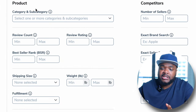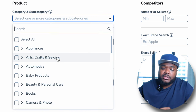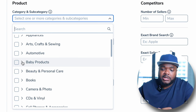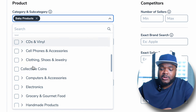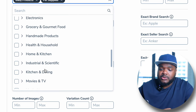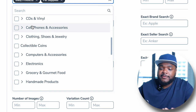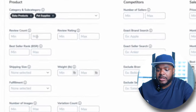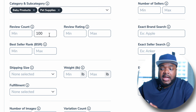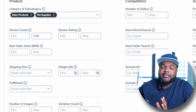Starting with the category and subcategories filter — select the product groups you want to build an e-commerce business around. For example, I like to sell baby items because it's an evergreen category, similar to pet supplies. I'll select those two for now. The next filter is review count — I'm going to insert 100. If you can find a product with fewer than 100 reviews that also meets the other criteria, that means there's not much competition and you might be able to sell it yourself.